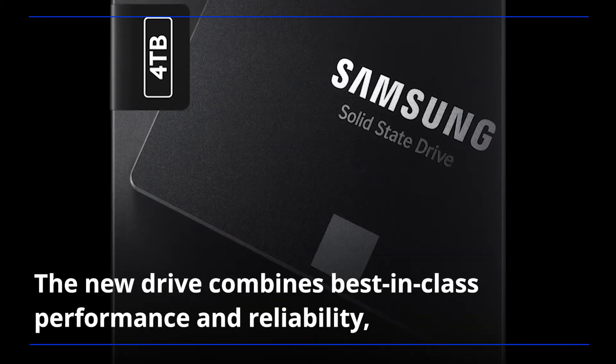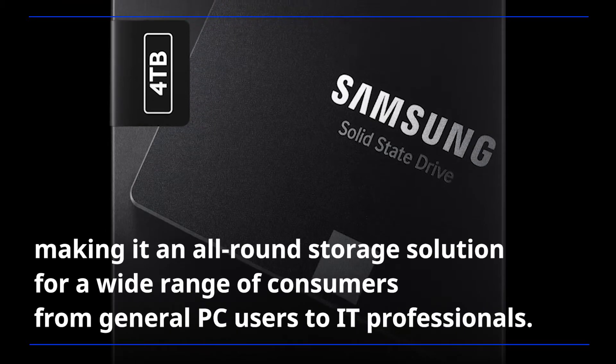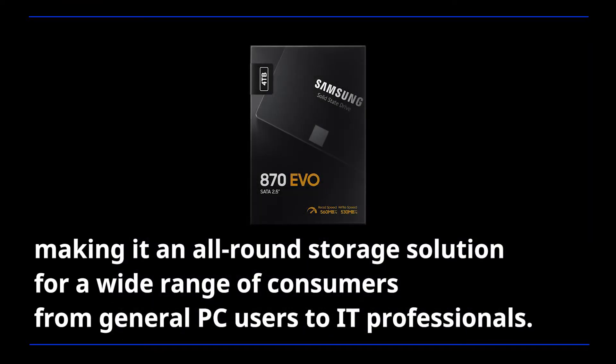The new drive combines best-in-class performance and reliability, making it an all-round storage solution for a wide range of consumers, from general PC users to IT professionals.